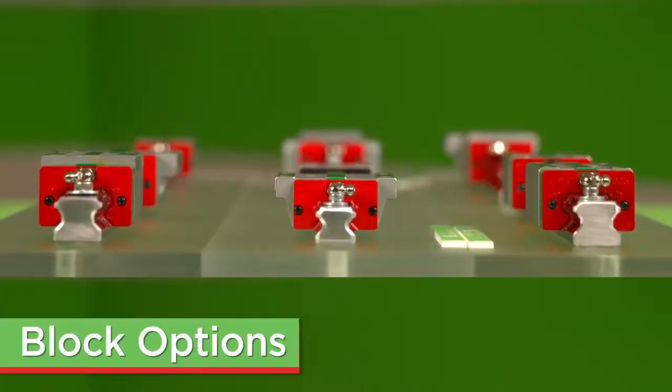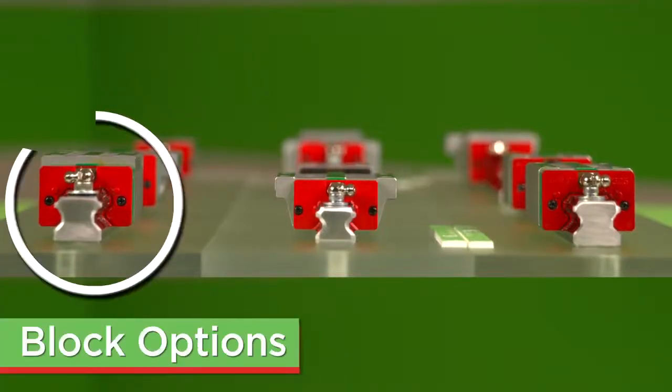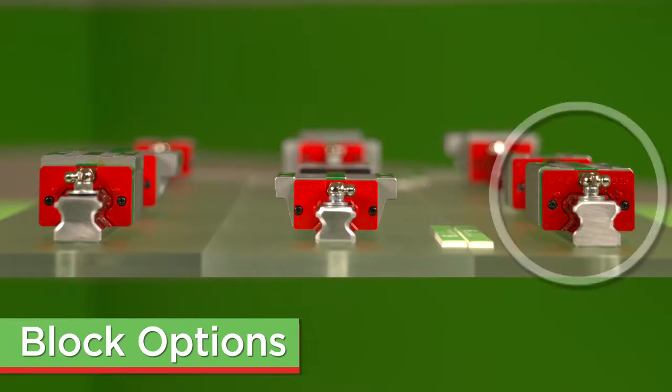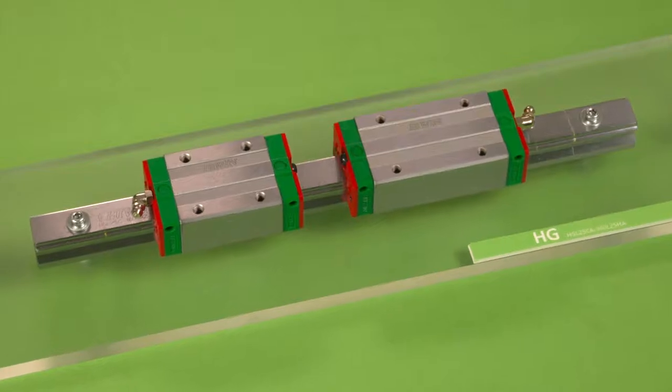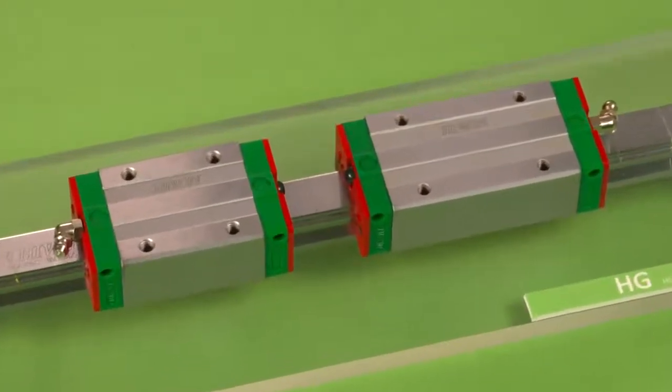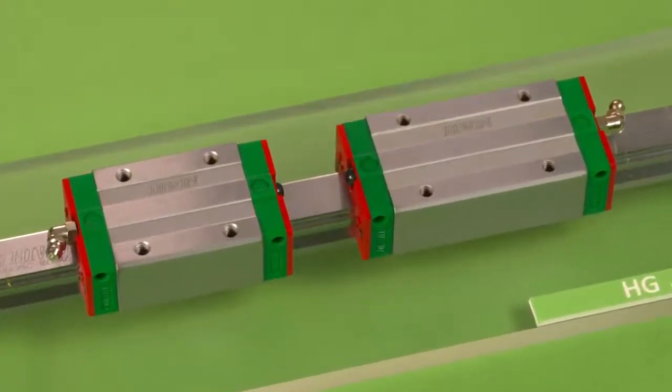HiWin offers three main styles of blocks: square, flanged, and low profile. Within those styles, we offer two load types: heavy load and super heavy load. The super heavy load features a longer block, which means higher load ratings.